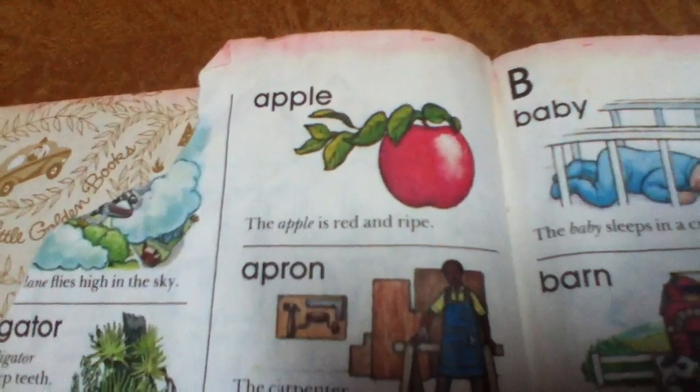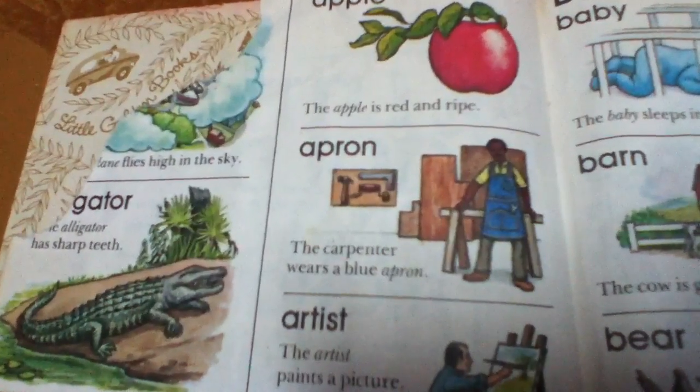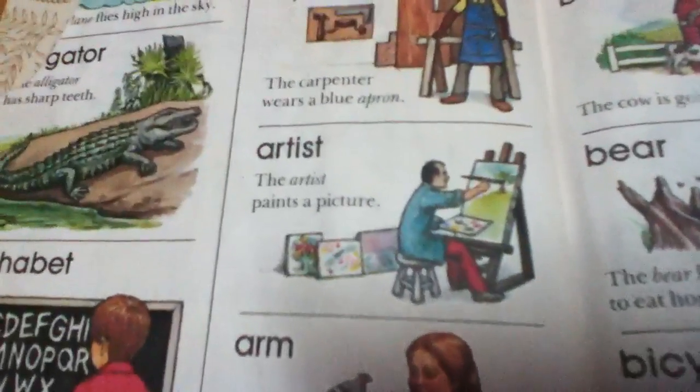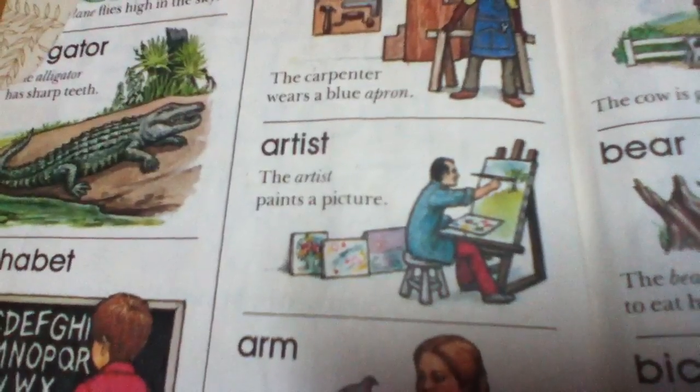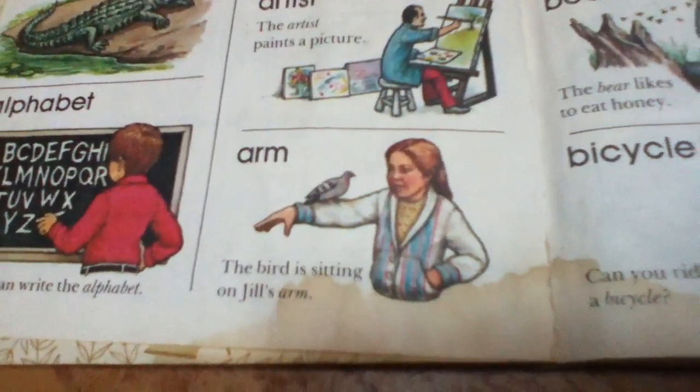Apple. The apple is red and ripe. Apron. The carpenter wears a blue apron. Artist. The artist paints a picture. Arm. The bird is sitting on Jill's arm.